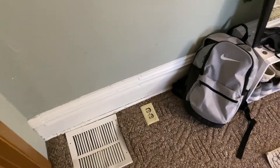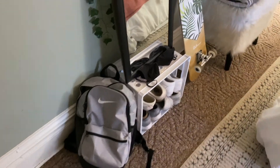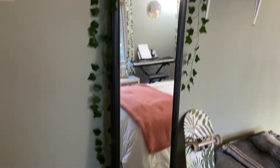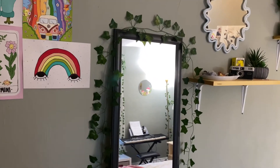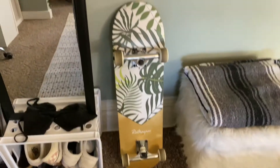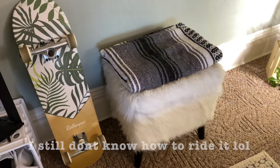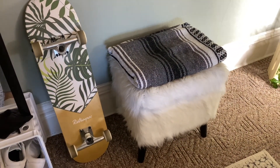Here I just have my backpack, and then I have this little thing with all my shoes in it and some masks. Then I have this little mirror from Target with some vines hanging over it. Then I have my skateboard — it's from Retrospect, I really love it — and then I have this little cushion with extra blankets in it, and that's from HomeGoods.